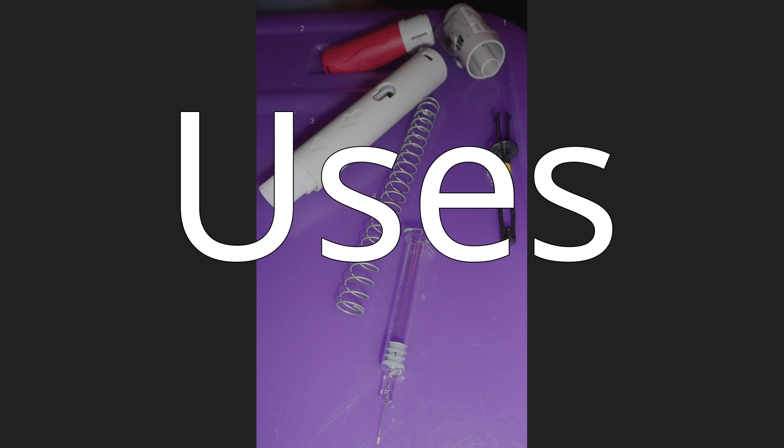Auto-injectors are often used in the military to protect personnel from chemical warfare agents. In the U.S. military, Atropine and 2-PAM CL (Pralidoxime chloride) are used for first-aid, buddy aid, or self-aid against nerve agents. An issue item, the MARK 1 Nerve Agent Antidote Kit, provides these drugs in the form of two separate auto-injectors. A newer model, the ATNAA (Antidote Treatment Nerve Agent Auto-injector), has both drugs in one syringe, allowing for simplification of administration procedures.